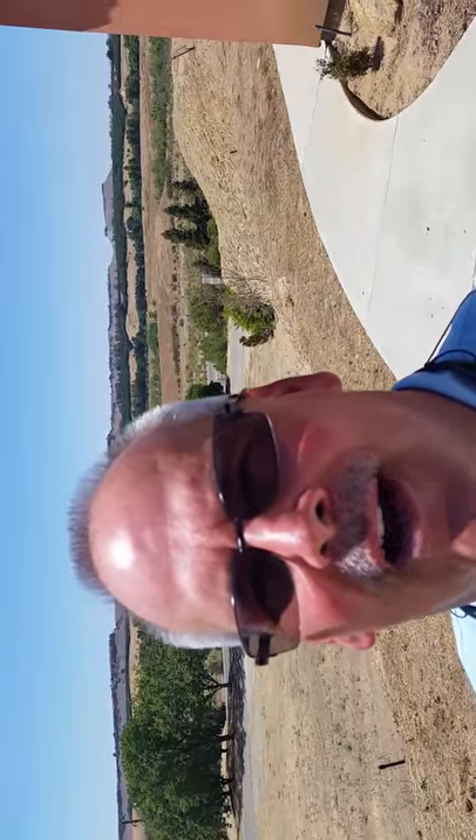Hey guys, this is Rip Hovde with Team Hovde here at RE-MAX Gold. I'm at an open house at 16076 Friant Road. Check out the view of this house behind me. It's a four bedroom, four bath home, 3,000 square feet, 2.6 acres. It's a custom home, Spanish style.